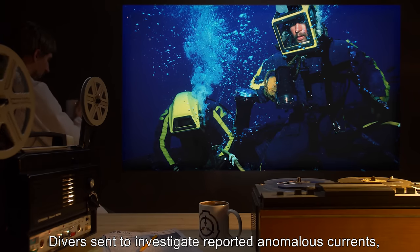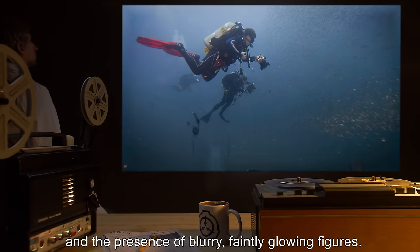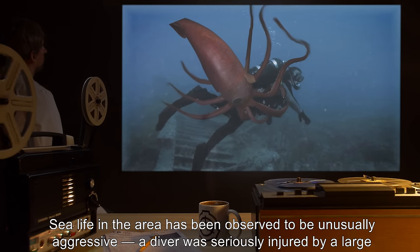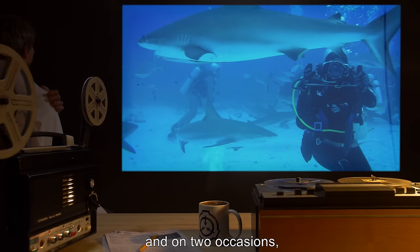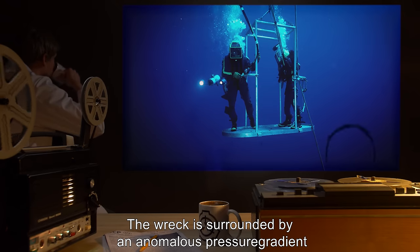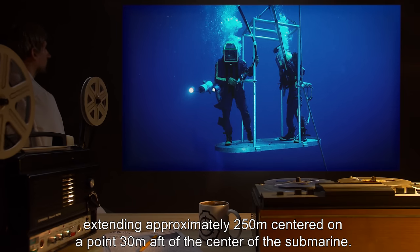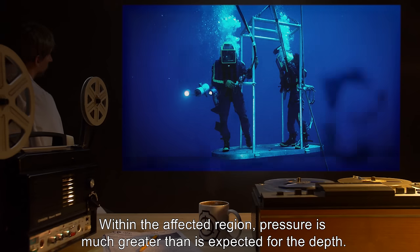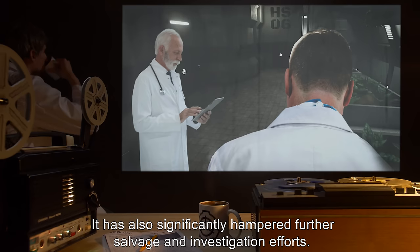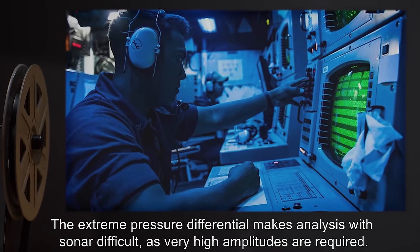Debris recovered from this hole indicates that the sub was struck by a P-120 Mollokit anti-ship missile while surfaced. One of the boat's own P-120 missiles had been fired. The submarine appears to have sunk due to rapid flooding following the missile strike. No remains of the crew have been found, either within the vessel or in the vicinity, and all emergency escape equipment is untouched. Divers sent to investigate reported anomalous currents, abnormal sea life, moans, unexplained voices, and unintelligible whispering, and the presence of blurry, faintly glowing figures. Sea life in the area has been observed to be unusually aggressive. A diver was seriously injured by a large squid of unknown species, and on two occasions, observations of submersibles have been aggressively approached by sharks and large squid. The wreck is surrounded by an anomalous pressure gradient extending approximately 250 meters, centered on a point 30 meters aft of the center of the submarine. Within the affected region, pressure is much greater than expected for the depth. This is believed to be the reason why Project [REDACTED] could not recover the entire submarine, and has also significantly hampered further salvage and investigation efforts. The extreme pressure differential makes analysis with sonar difficult, as very high amplitudes are required. Special protection is also required for divers to approach the wreck.